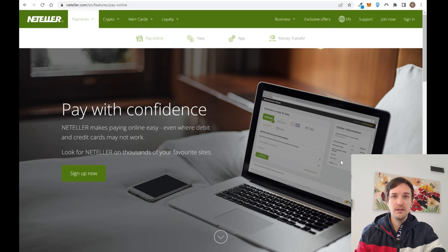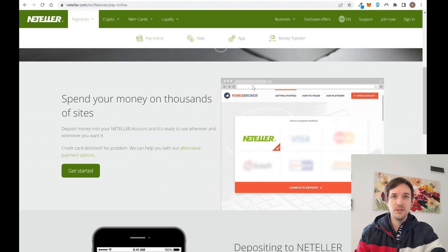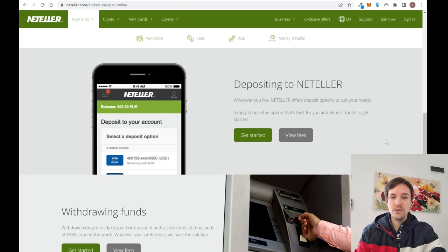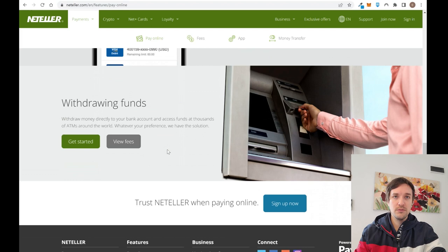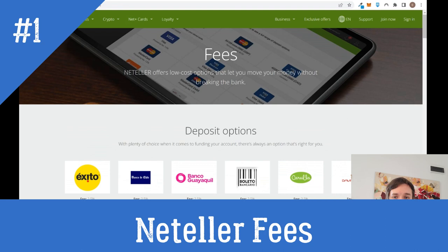You can pay with confidence by depositing money in Neteller and then sending it to a specific website — for example, a forex broker — especially if you are in a country that doesn't allow direct transfers to brokers. Neteller acts as a gateway: you deposit first, then send from Neteller to the broker. You can also withdraw funds from your Neteller account to your bank account and then get cash using an ATM.